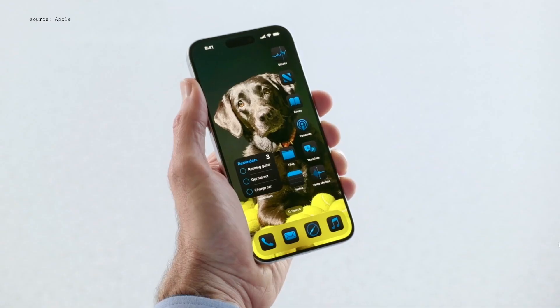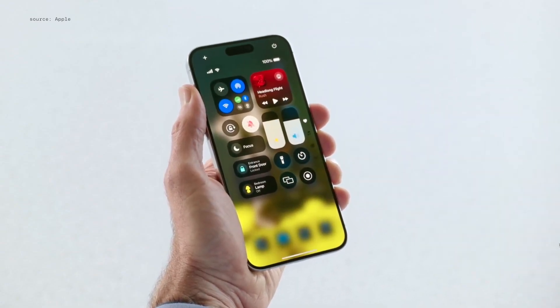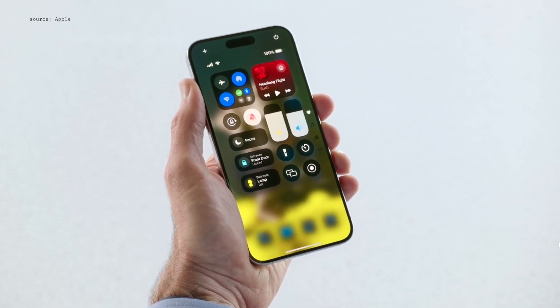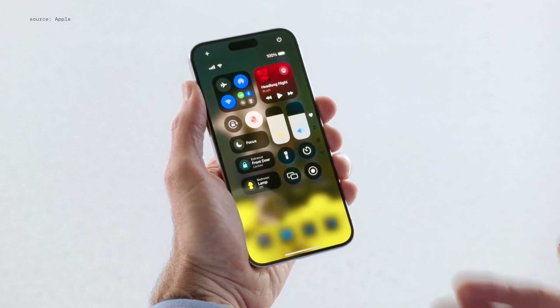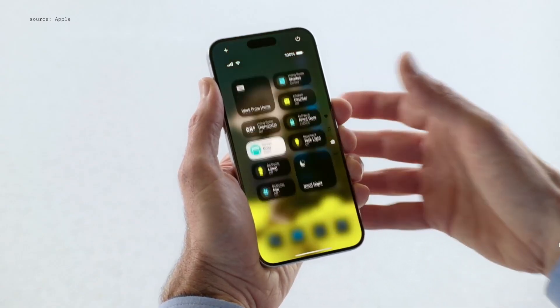We're also bringing new levels of customization and capability to Control Center. When I swipe from the top right corner, I can see Control Center with all my controls organized in one place. And now, Control Center isn't limited to just the controls you see here. I can swipe to multiple new groups of controls, like for media playback, and here are my home controls.